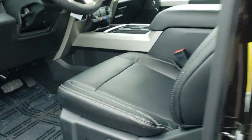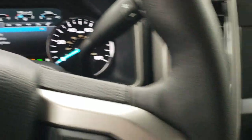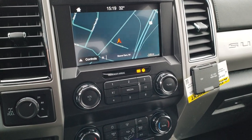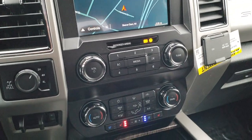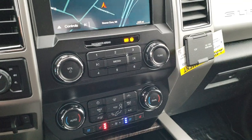Of course it has the door code entry. You get the instrument cluster right there. This one comes with the MyFord Touch radio with Android Auto and Apple CarPlay capabilities, as well as the factory navigation system. It has electronic four-wheel drive and a factory brake controller.